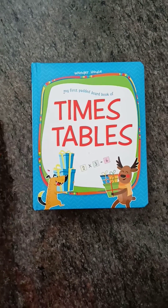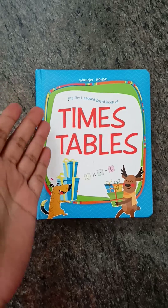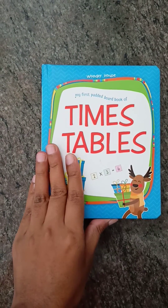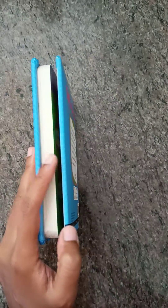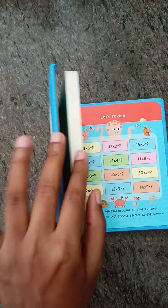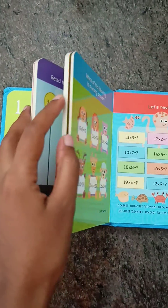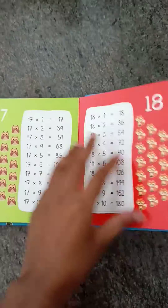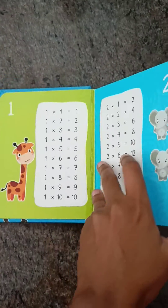Hello everyone, today I'm going to give a review about my purchase — a book called Timetables from Wonder House. This is a board book where the pages are hard-bound, and it has multiplication tables from 1 to 20.